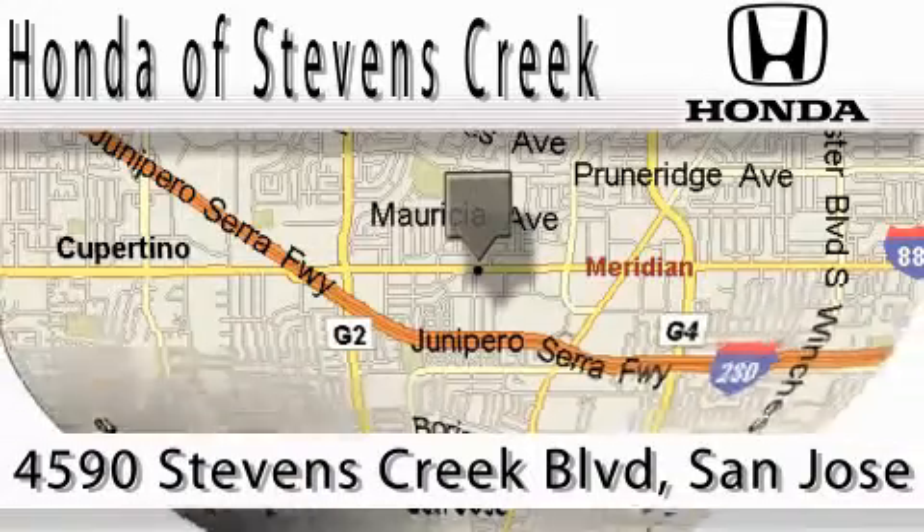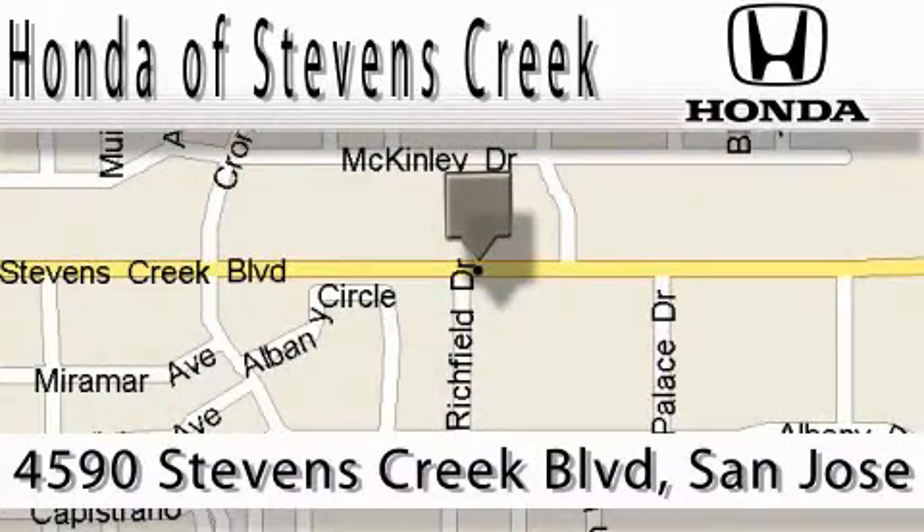Our main objective is to make your experience at our dealership a satisfying one — whether it's for sales, service, or parts.